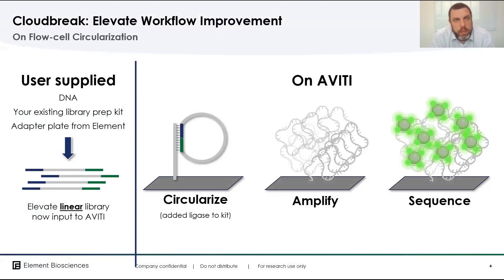Looking again at the circularization aspect I mentioned earlier, with the Elevate workflow we've enabled using our adapter sequences to generate a linear library using third-party compatible kits. That linear library can then be quantified and loaded directly into the Aviti cartridge, where on-board circularization occurs, going directly into amplification and ultimately sequencing — taking time out of hands-on library prep for this workflow.